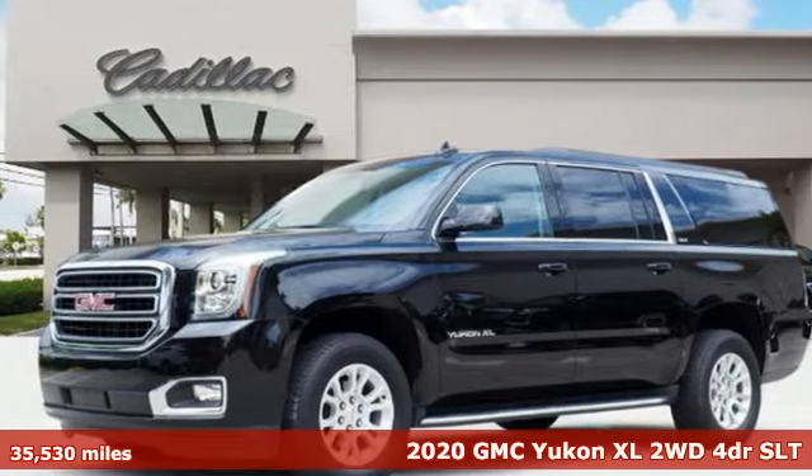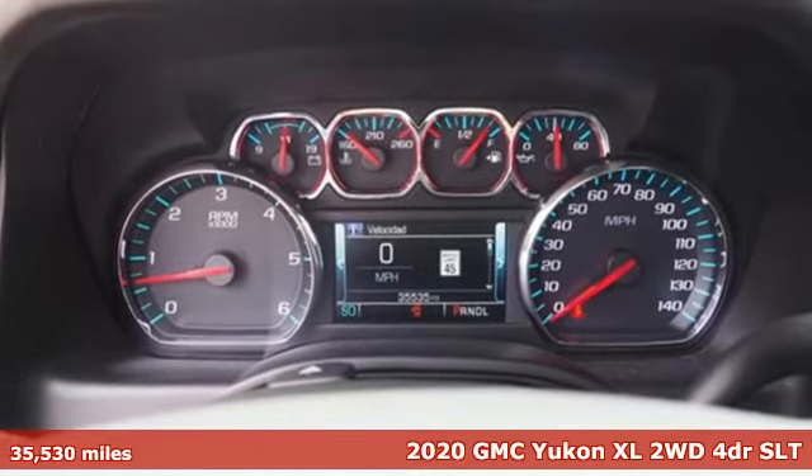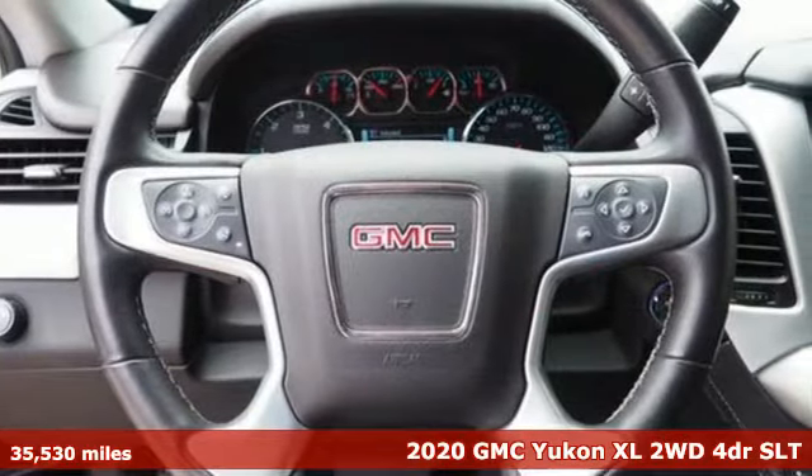It's a 2020 GMC Yukon XL. The best ability for your next vehicle is capability, and this Yukon XL has even more of it.